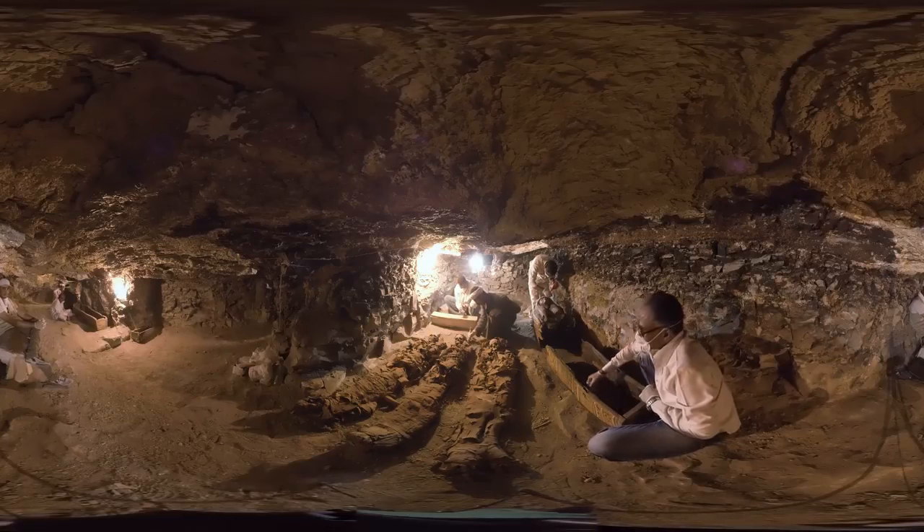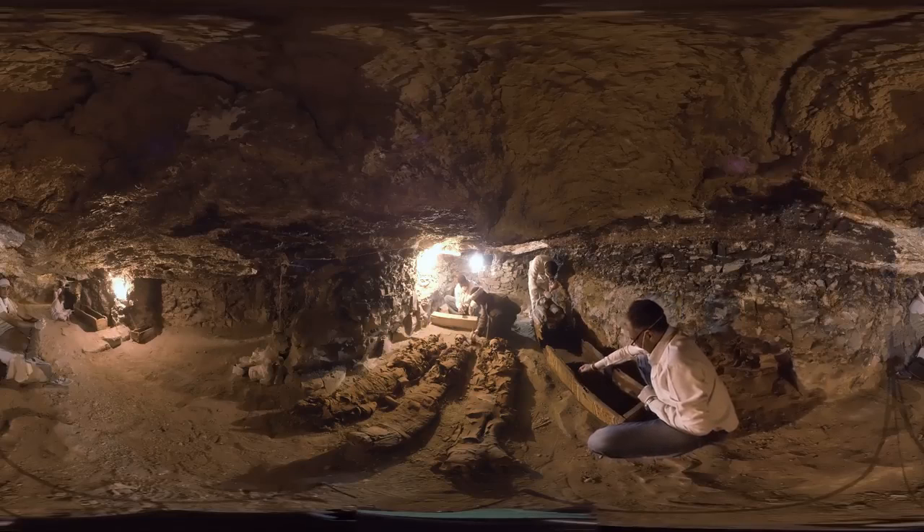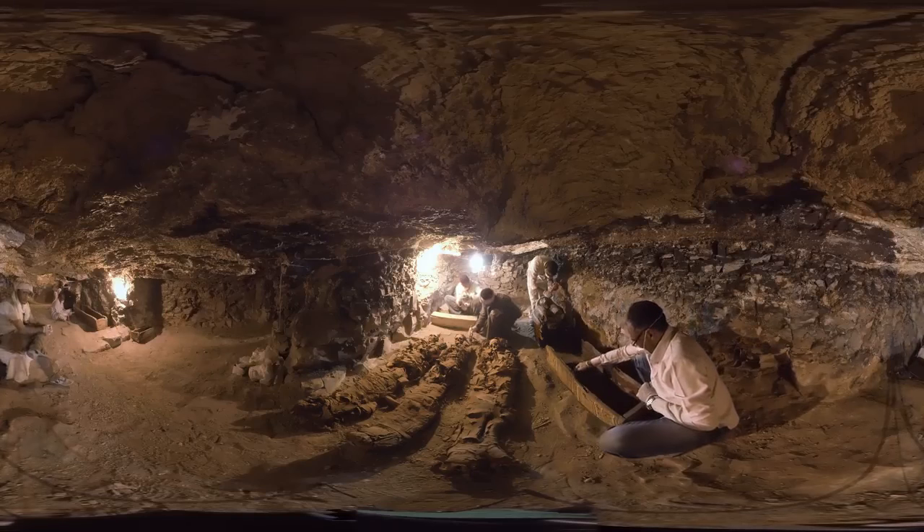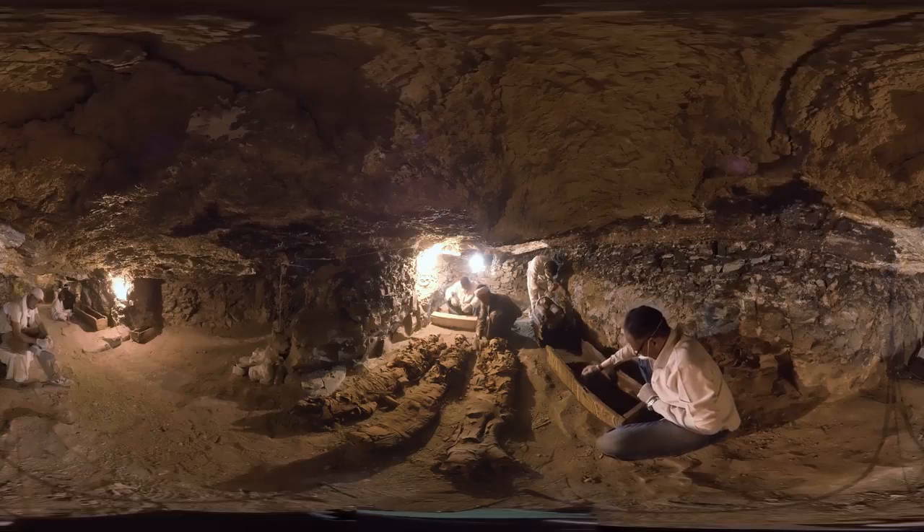They may be the bodies of the goldsmith and his wife, or potentially later additions who reused the tomb. To your right, a man uses a syringe to inject glue into this wooden coffin. All around this area, these men found ushabtis — small statuettes meant to be servants in the afterlife.